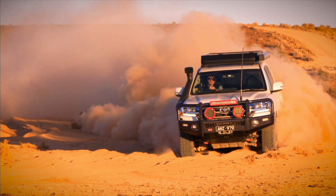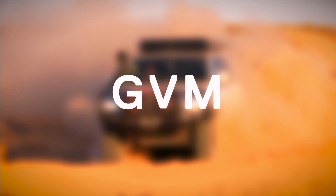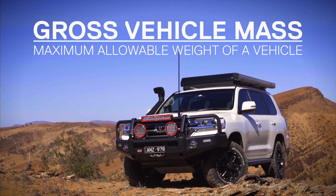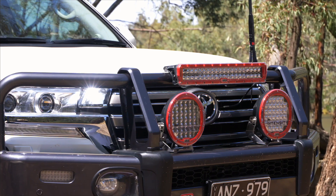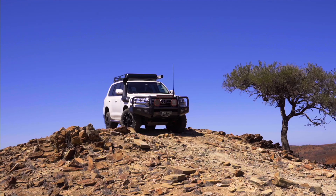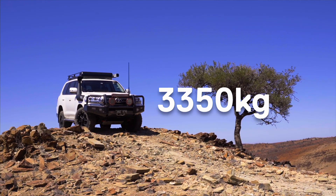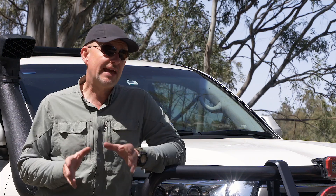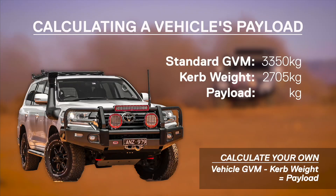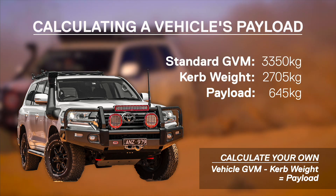An important characteristic to understand is your vehicle's gross vehicle mass, or GVM as it's commonly abbreviated to. This is the maximum allowable weight of a vehicle including its occupants, accessories and luggage. You'll find this in your owner's manual and compliance plate. Now the GVM on this Land Cruiser is 3,350 kilos. That might sound like a lot, but when you consider that the curb weight is 2,705, that only leaves a 645 kilo payload.